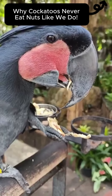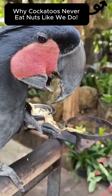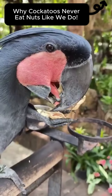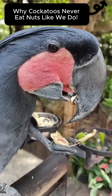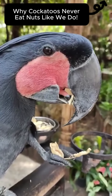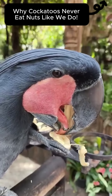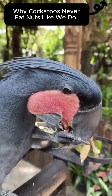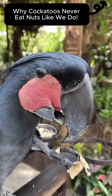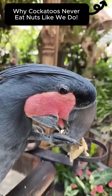But why peel instead of eating everything? Scientists believe this behavior may be more than just preference. Nuts like peanuts can harbor a fungus called Aspergillus. It produces aflatoxins — toxic compounds that can make parrots very sick, even kill them. These fungi often grow under the shell or on the nut's thin skin. By stripping it off, the cockatoo lowers the risk of swallowing dangerous mold.